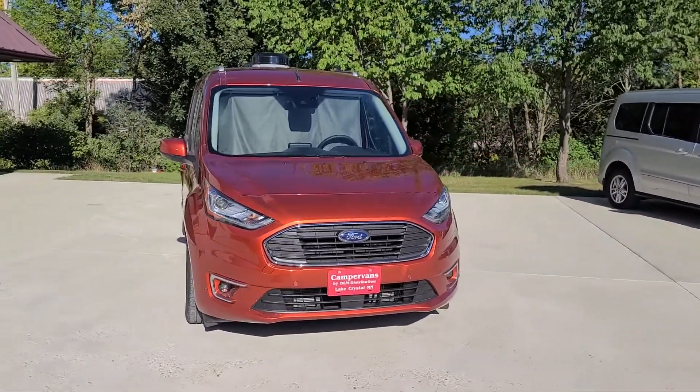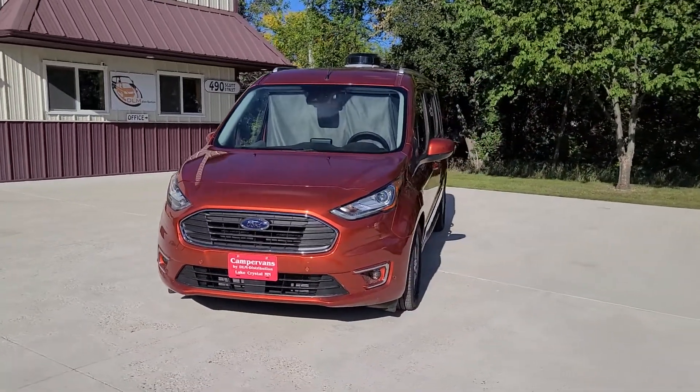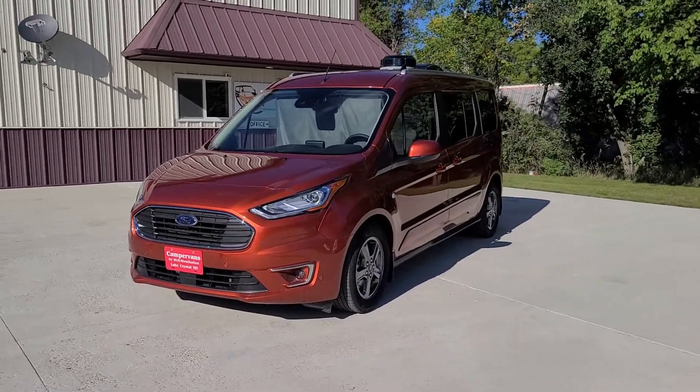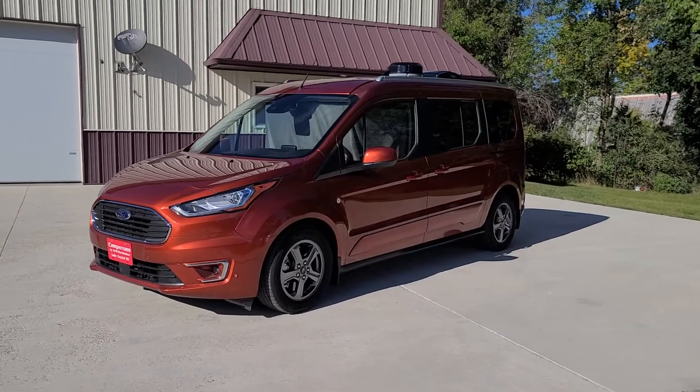The Ford Transit Connect gets great gas mileage — 24 to 28 miles to the gallon. It has a hitch with a 2,000 pound towing capacity, and also has a full spare tire under the vehicle.